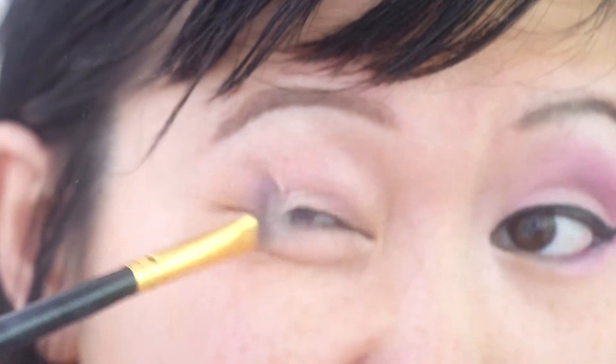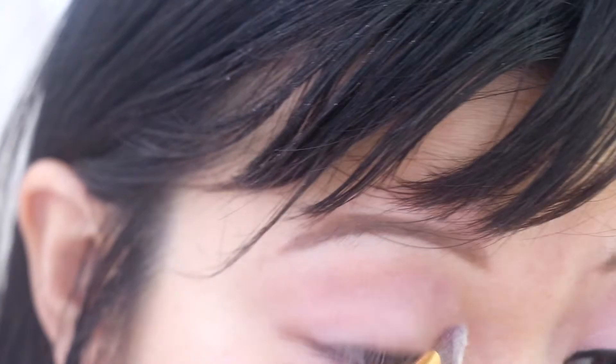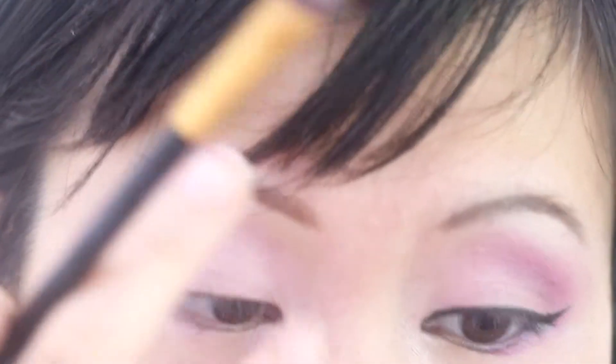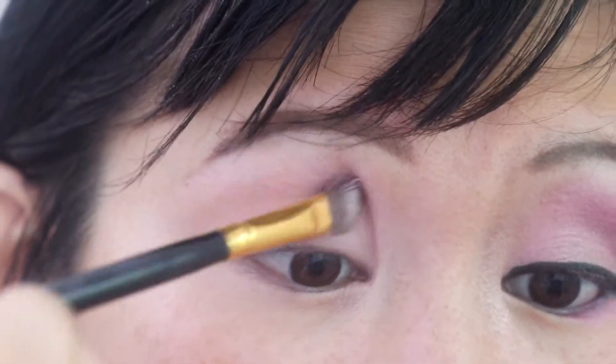I can't even open my eyes properly. How do people do this? Oh god, now it's going to the corner — that's not supposed to happen. You know what? If I add more, surely that'll cover it up. Why is putting makeup on so hard? Why is it so complicated? Why do I look so strange?